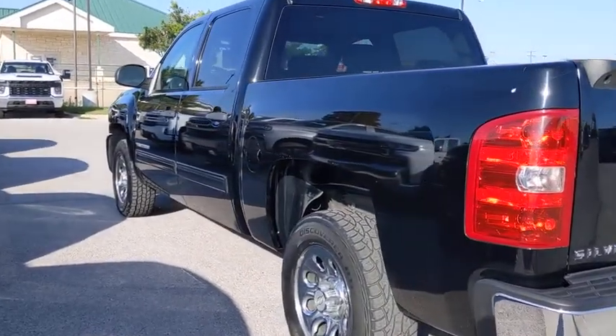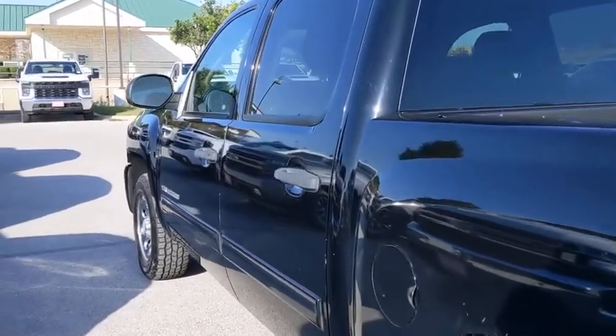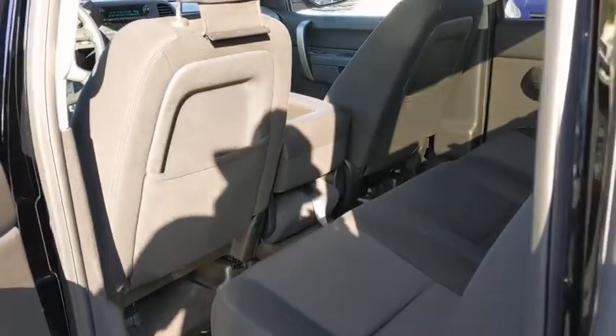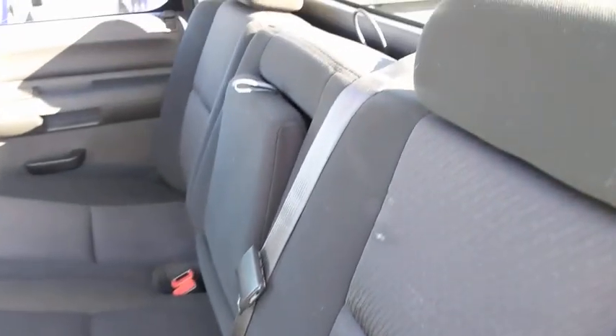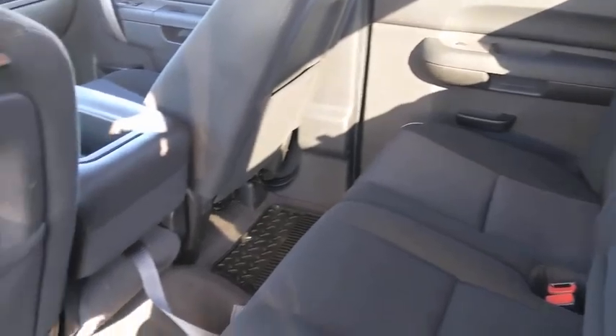AM-FM stereo radio, CD player, power door locks, passenger airbag, power windows, MP3 player, daytime running lights, remote keyless entry, chrome wheels, satellite radio. This vehicle is Carfax certified one owner and qualifies for Carfax buyback guarantee.